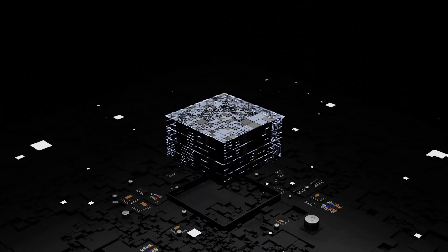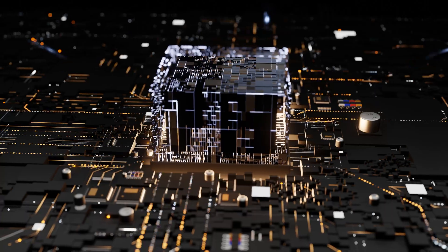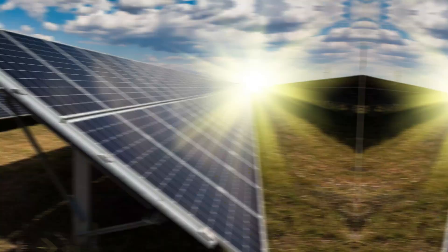Here's the thing: all these data centers need power — lots of it. And as AI grows, so does its energy appetite. But DeepSeek's efficiency is helping here too. It's like switching from old light bulbs to LEDs — you get the same light but with way less energy. Still, the demand for power is growing. That's why companies like Microsoft are investing in renewable energy — solar, wind, hydro — to keep these data centers running without frying the planet.